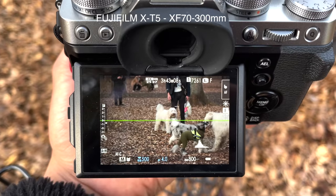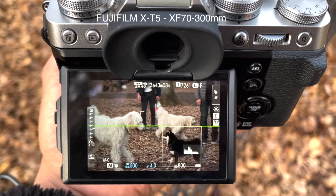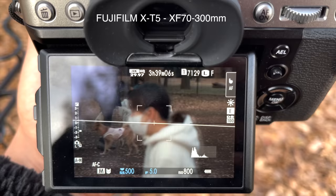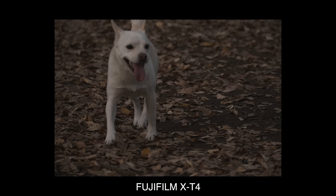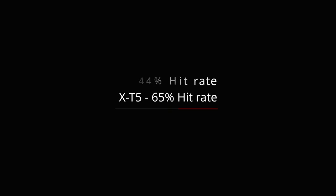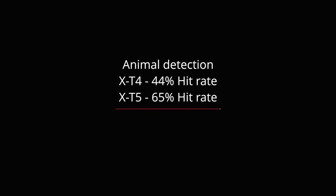For a bonus test, I wanted to test subject detection on the X-T5, so I went to a dog park and photographed dogs. The X-T5 was set to animal detection and the X-T4 to wide tracking. Since we're dealing with animals it's hard to replicate the exact same test, but after taking shots of dogs running around, the X-T5 definitely outclasses the X-T4 in this category — coming in at a 65% hit rate compared to 44% for the X-T4. Animal detection is a niche feature and I haven't tested bird, airplane, or train detection, but even with dog detection alone we see a huge improvement.